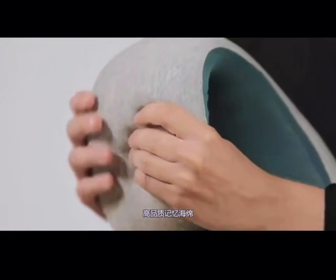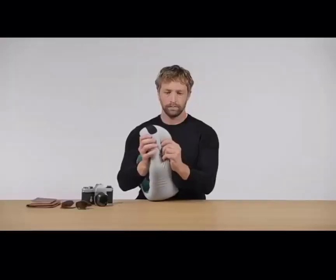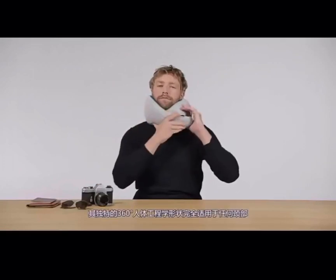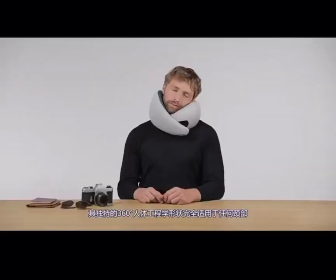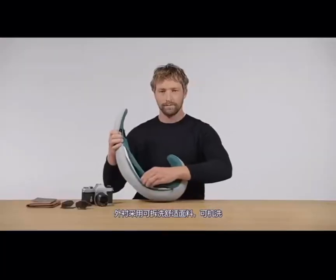Made of high quality memory foam to offer perfect support and comfort. The Velcro closure offers a perfectly adjustable fit. Its unique 360-degree ergonomic shape is fully adaptable to any neck size and proportion. The outer sleeve is made out of skin-friendly stretchable fabric and removable for machine washing.